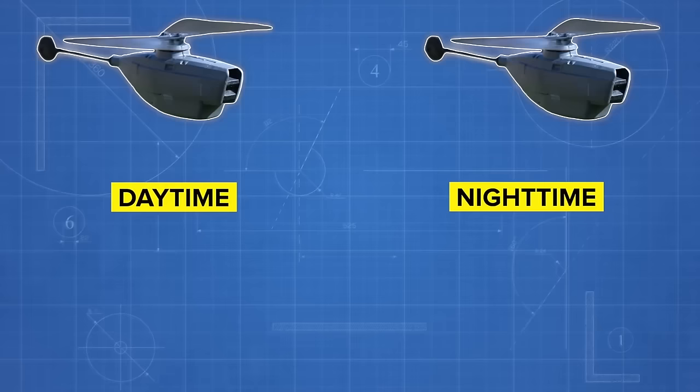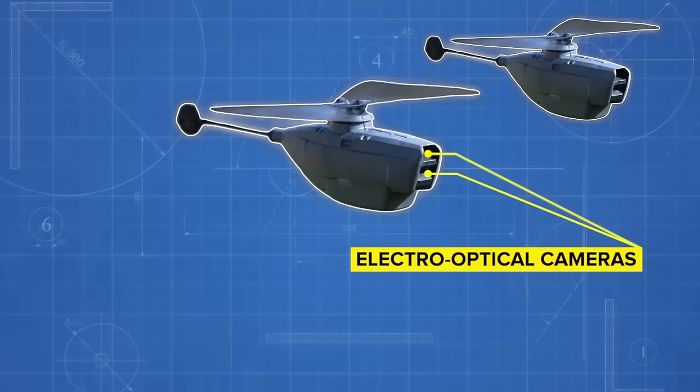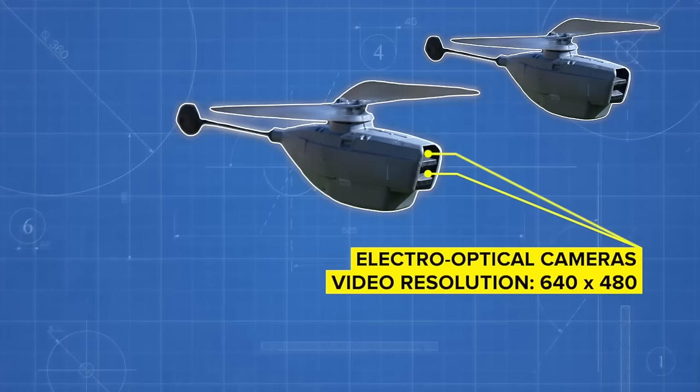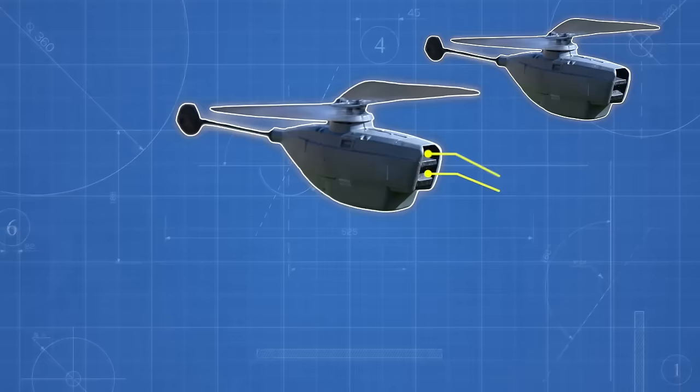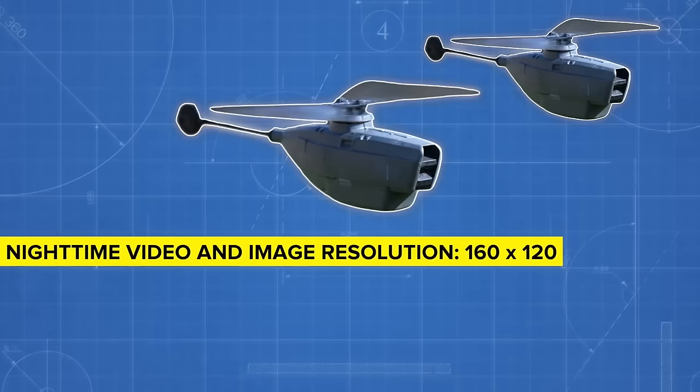The unit comes with a pair of electro-optical (EO) cameras — one at the front and one shooting footage below the drone — that capture video at 640x480 resolution. If a soldier wants to take photos, those EO cameras can send back pictures at 1600x1200 resolution, strong enough to record even the smallest details on the battlefield. The thermal imaging cameras in the nighttime versions aren't as powerful, delivering video and images at 160x120 resolution — enough to get a general idea of troop numbers, though not detailed enough for specifics.